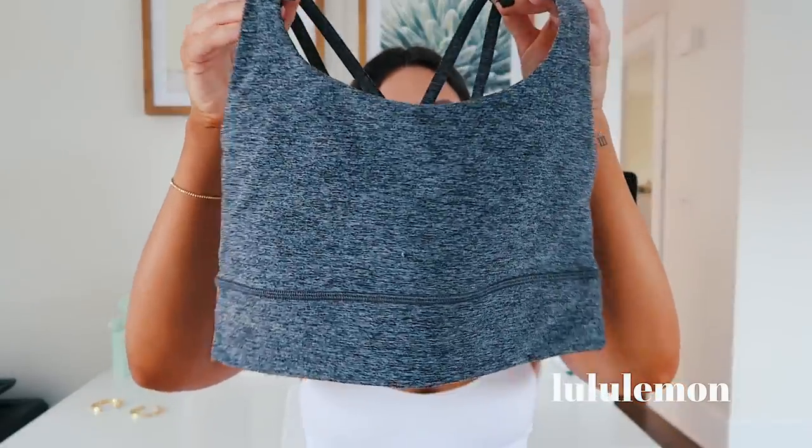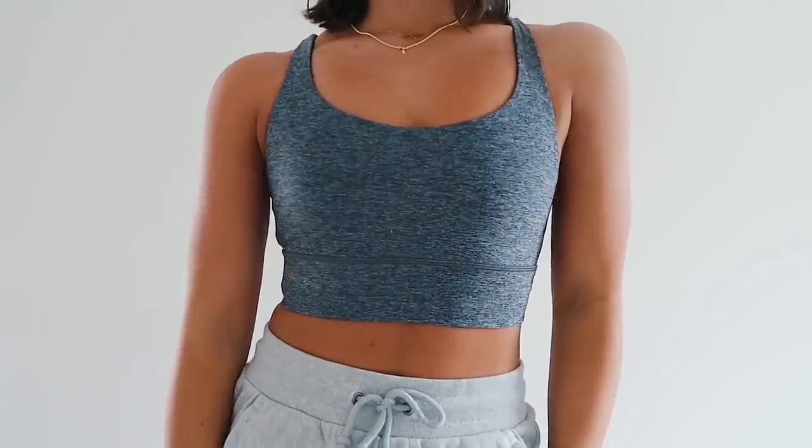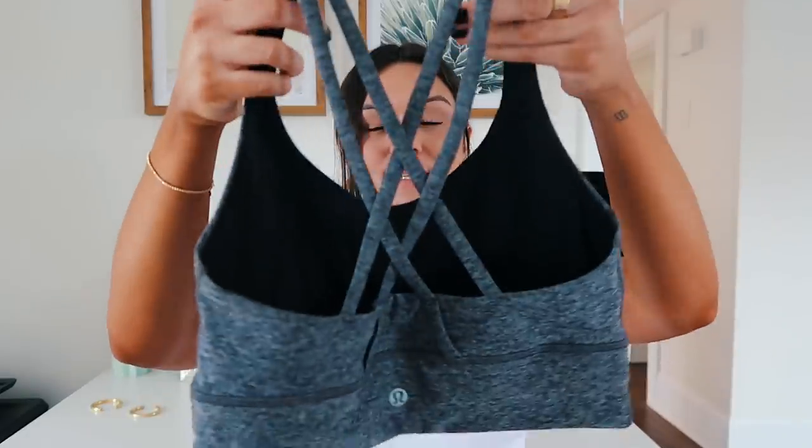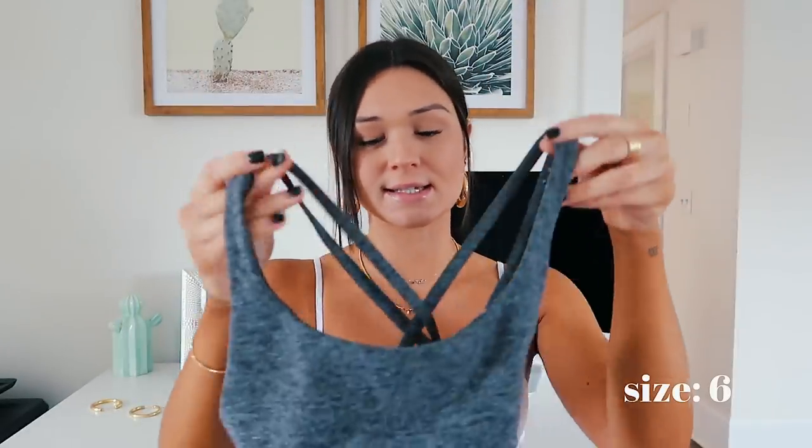Next I got some items from Lululemon. The first one is this sports bra in a heather gray color — it's one of the longer ones that go down to about your rib cage and has this little strap detailing in the back. I got it in size six. When I work out I don't like to wear a shirt, just a long sports bra. I go to SoulCycle a lot and always to the gym, so I picked this up because I didn't have one in this color. They always sell out super fast, so I try to grab them when I see them.